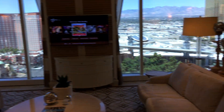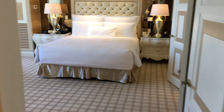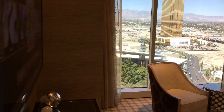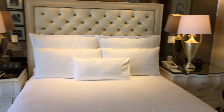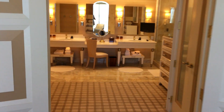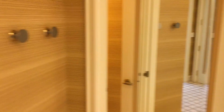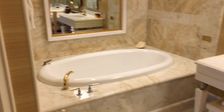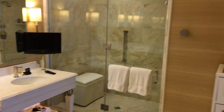Ceiling. That's your bedroom. Bathroom. And then his and her closets. There's the bathroom there. Tub. Shower.